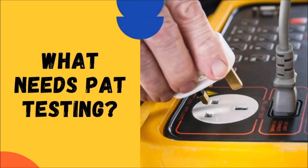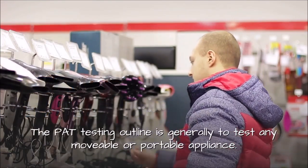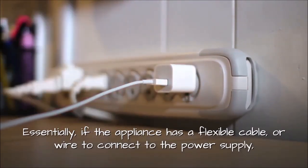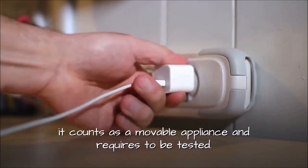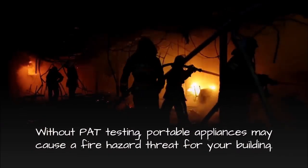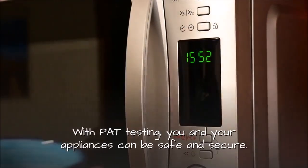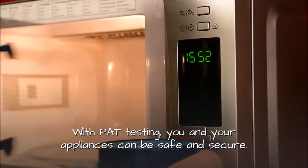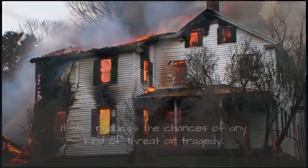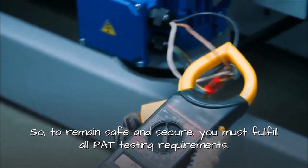What needs PAT testing? The PAT testing outline is generally to test any movable or portable appliance. Essentially, if the appliance has a flexible cable or wire to connect to the power supply, it counts as a movable appliance and requires to be tested. Without PAT testing, portable appliances may cause a fire hazard threat for your building. With PAT testing, you and your appliances can be safe and secure, and it also reduces the chances of any kind of threat or tragedy. So to remain safe and secure, you must fulfill all PAT testing requirements.